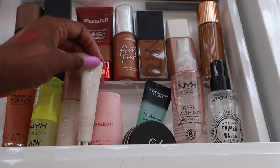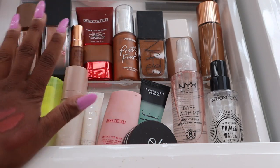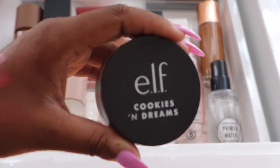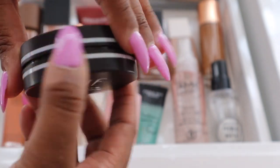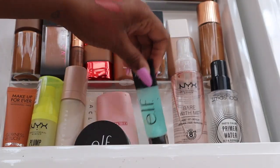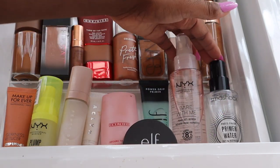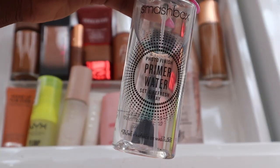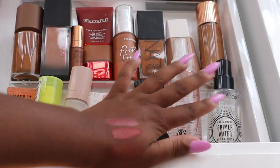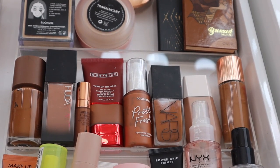I can definitely tell a difference when I skip the Jacqueline under-eye primer. I also have the Elf Cookies and Cream Putty Primer — my favorite putty primer and it's limited edition so I recommend getting it now. The Elf Power Grip is in here too. For primer sprays I have the NYX Bear With Me primer spray and the Smashbox Primer Water — my two favorites for hydrating and prepping the skin.